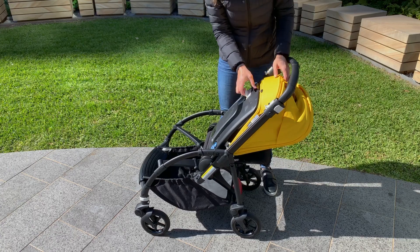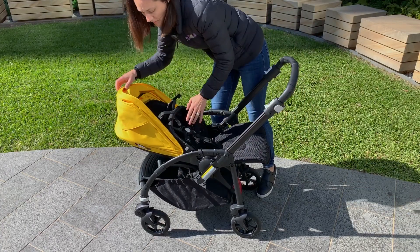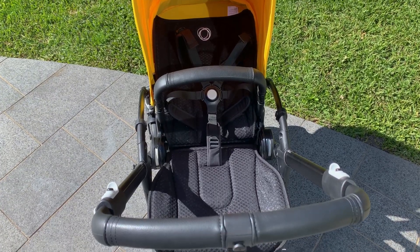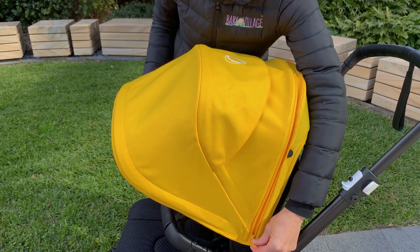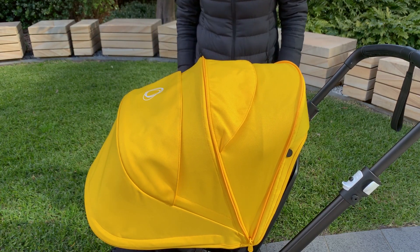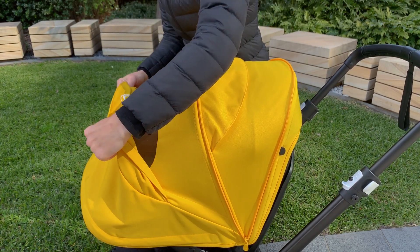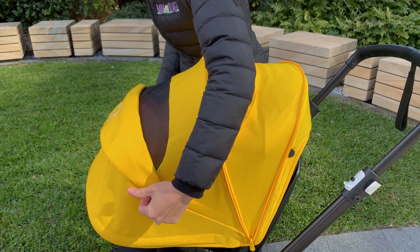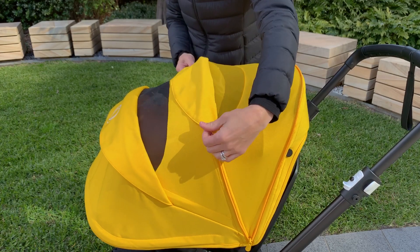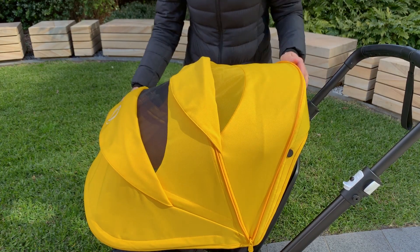The seat on the Bee 6 is designed to take a newborn all the way through to 22 kilos. It does lay flat and you can extend both the backrest and the seat pad, which gives you an extra long bed to lay in. To match Bugaboo's signature extendable canopy, the Bee 6 now features two peekaboo windows — one on the outer and then one when you extend it. This not only provides great ventilation for your baby but also gives you nice visibility as a parent.